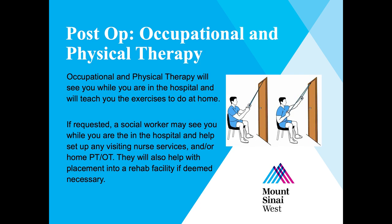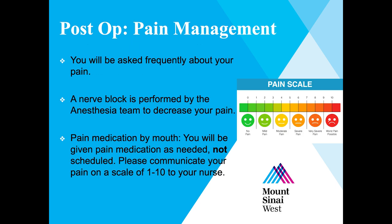Occupational therapy and physical therapy will see you while you're in the hospital and teach you exercises to do at home. If requested, a social worker may help set up visiting nurse services and physical or occupational therapy, and will also help coordinate placement into a rehab facility if deemed necessary. A nerve block is performed by the anesthesia team to decrease your pain, and the anesthesia team will go into more detail about this later in the video.